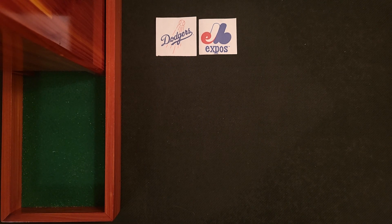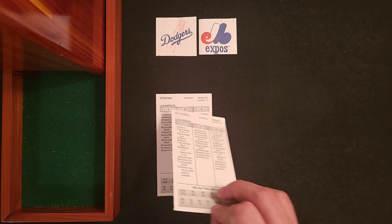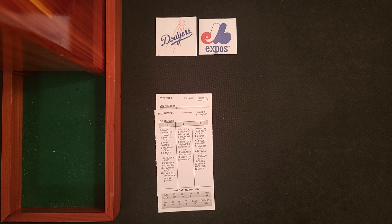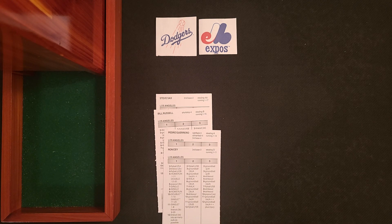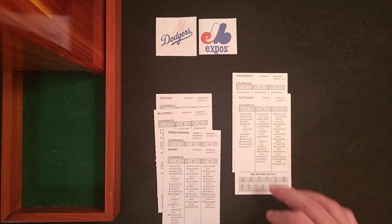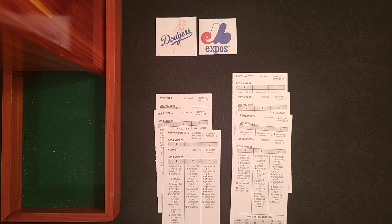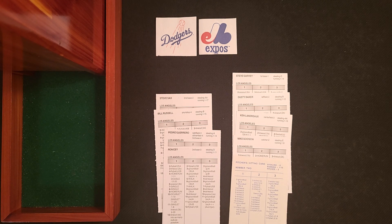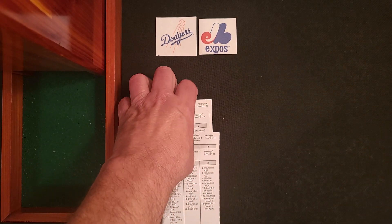Now the starting lineups. For the visiting Los Angeles Dodgers: leading off at second base, Steve Sax; batting second at shortstop, Bill Russell; hitting third in right field, Pedro Guerrero; batting cleanup at third base, the Penguin Ron Cey; hitting fifth at first base, Steve Garvey; batting sixth in left field, Dusty Baker; batting seventh in center field, Ken Landreaux; batting eighth, catcher Mike Scioscia; and batting ninth using pitching card number two, Fernando Valenzuela.